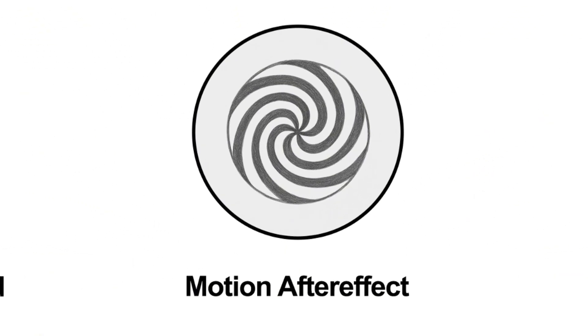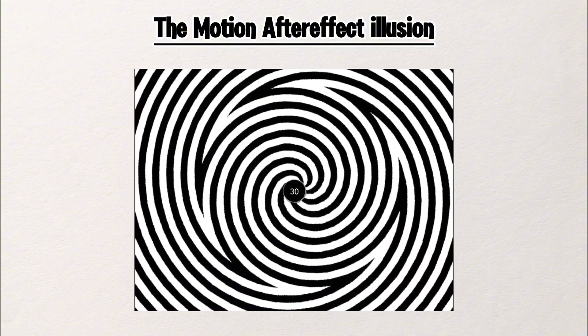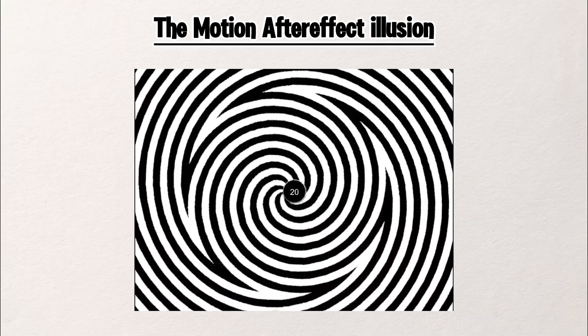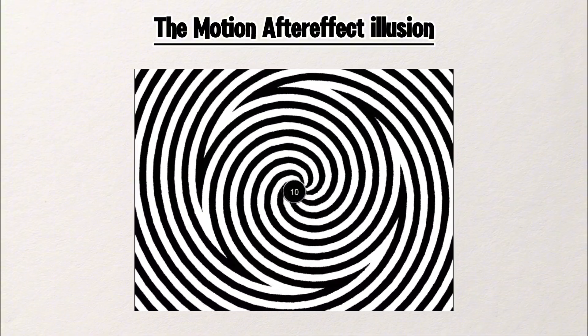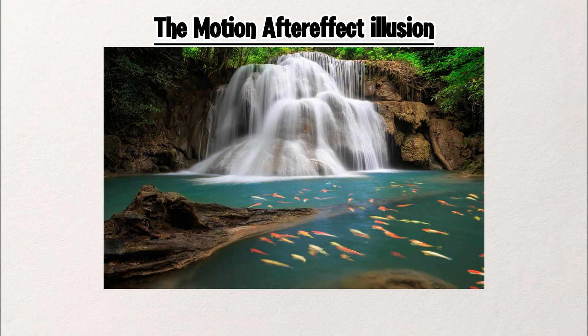The Motion After Effect Illusion. Stare at this for 20 seconds — don't look away, just focus on the center. Now look at something else. Does it seem to move? That's not your imagination. It's the motion after effect. It happens when you watch motion for too long, like a spinning spiral or flowing water.